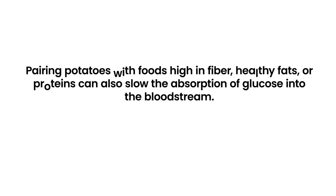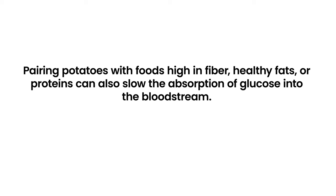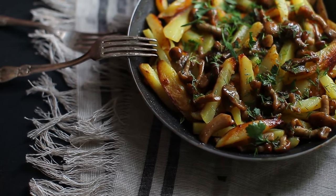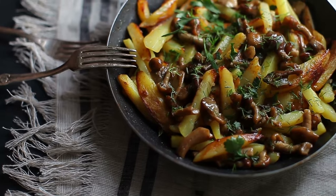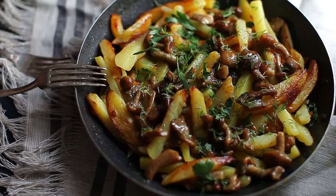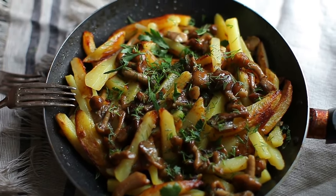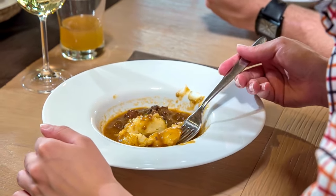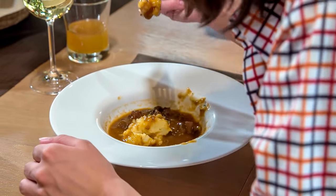Pairing potatoes with foods high in fiber, healthy fats, or proteins can also slow the absorption of glucose into the bloodstream. For example, a small portion of boiled potatoes with a side of leafy greens and lean protein can make for a more balanced, blood sugar-friendly meal, allowing individuals with diabetes to enjoy potatoes while managing their condition effectively.